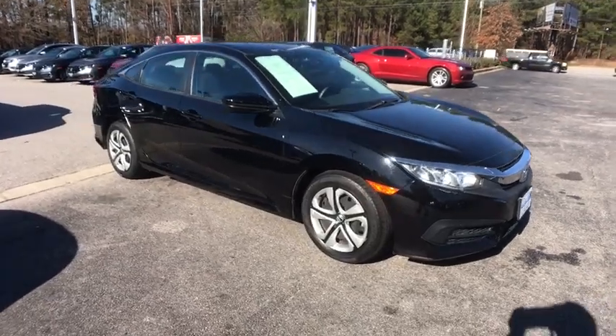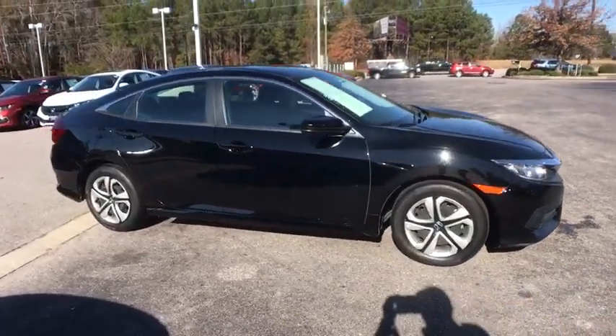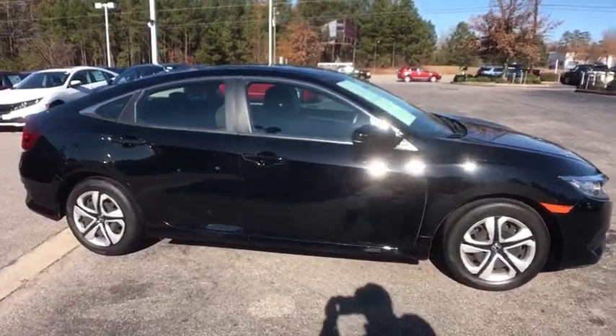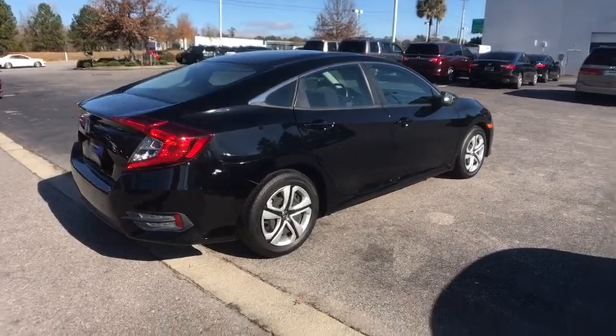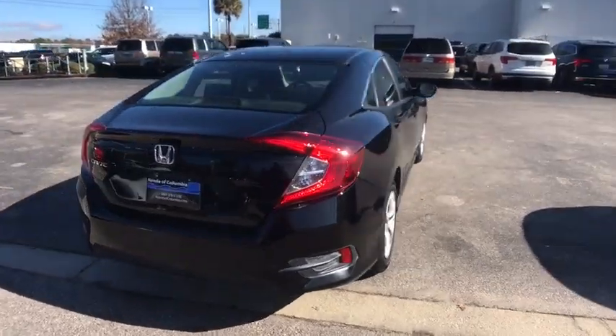Come test drive the 2018 Honda Civic. Practical, with awesome gas mileage and incredibly reliable. This vehicle has less than 30,000 miles. Here are some of this vehicle's great options.